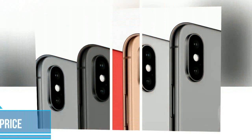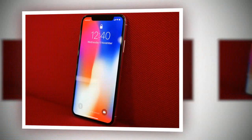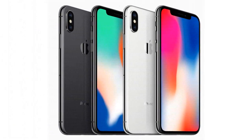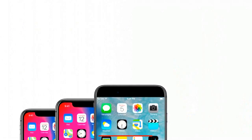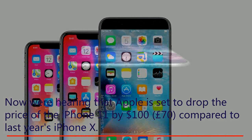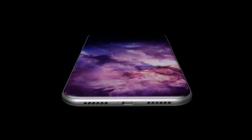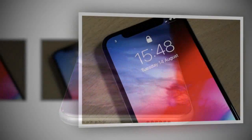iPhone 11 price. Previous pricing predictions for the iPhone 11 had been all over the place. Early on, some analysts predicted that Apple would make its iPhone X successor $300 cheaper than its predecessor. Now we're hearing that Apple is set to drop the price of the iPhone 11 by $100 compared to last year's iPhone X, making it a more attractive proposition for cost-conscious consumers.